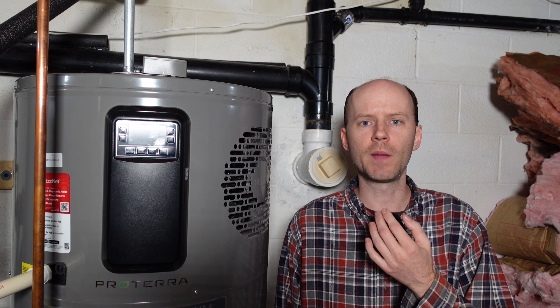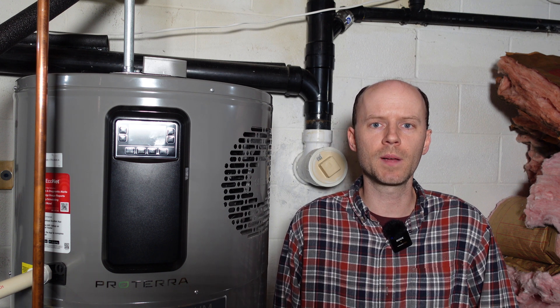Hey guys, I hope you're having a great day today. This is my Rheem AirSource Heat Pump Water Heater. I installed this in spring of 2021. I'm continuously being asked for updates on this after a few years have passed — if I still like it, do I still recommend it, and what do I think? So I thought this would be a good time for an update.